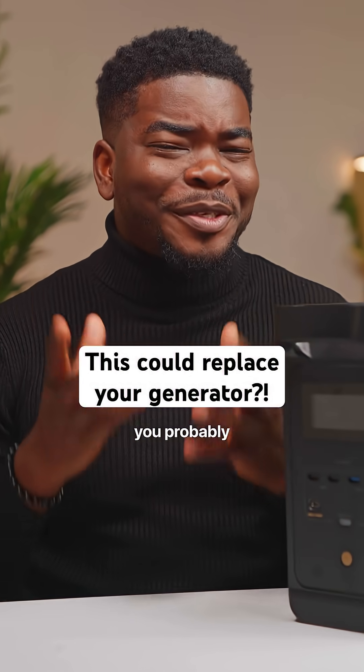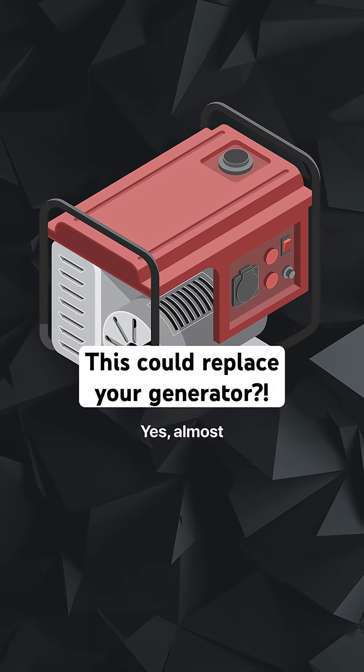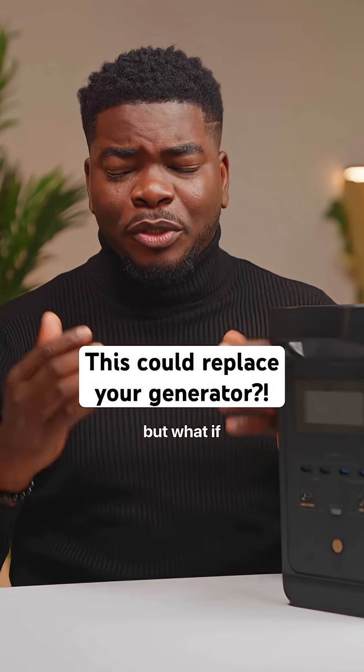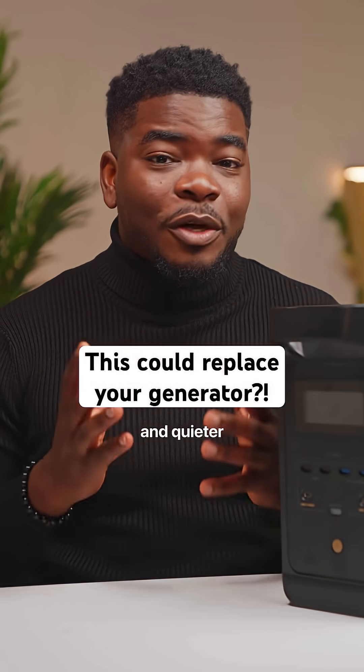If you've lived in Nigeria long enough, you probably know this sound. Yes, almost everyone has one at home. It's an immediate solution to the irregular electricity, but what if there was a cleaner and quieter alternative?